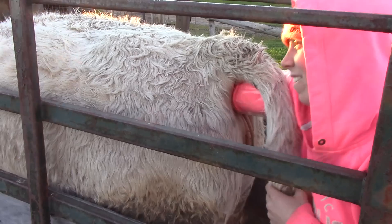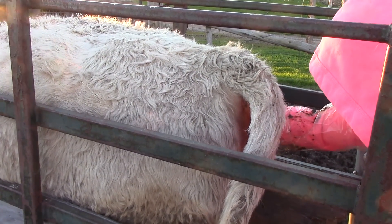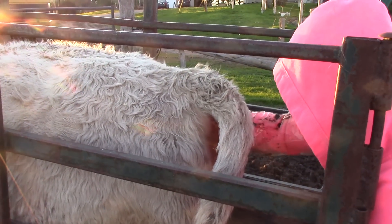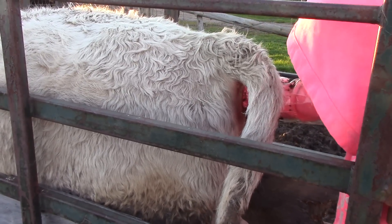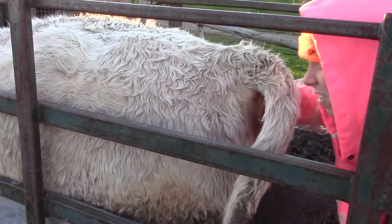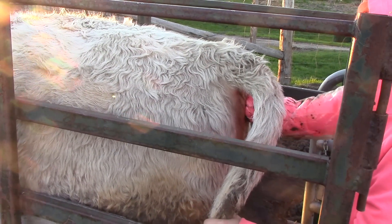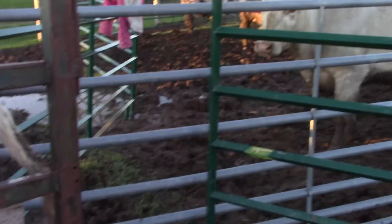We have a definitely confirmed pregnancy on number 19. It was not planned but that's just the way she goes. We let her out of the chute.